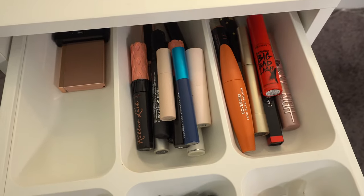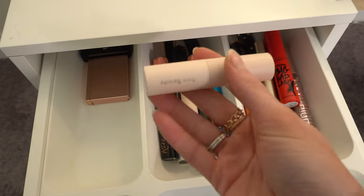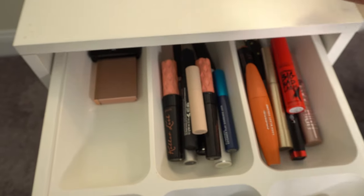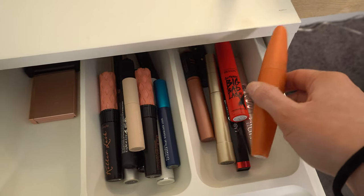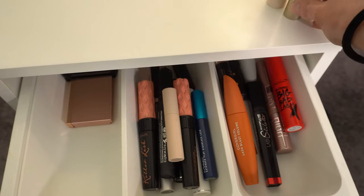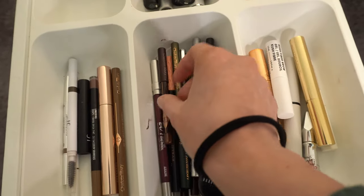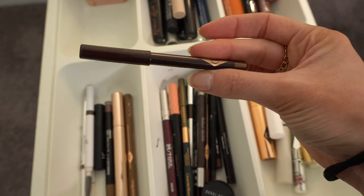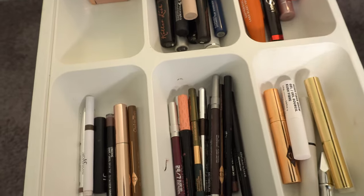For mascara, I'm going to do Rare Beauty — I can't stop using this one and I definitely want to put that in. And then maybe L'Oreal Telescopic as well. And for eyeliner, I'm going to do my eye powder pencil. Look how small this is getting — I just can't go without this, I love this.